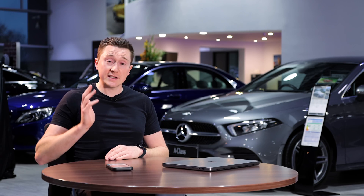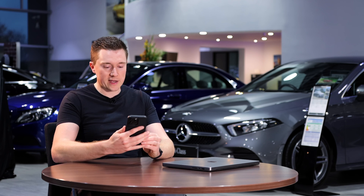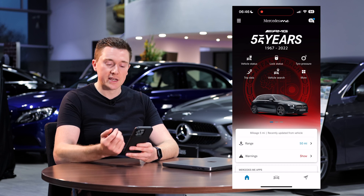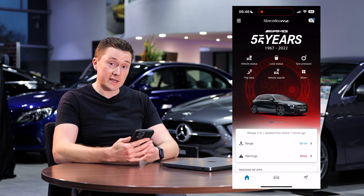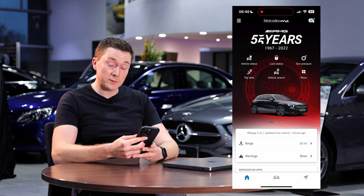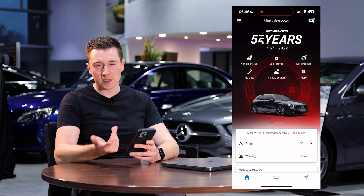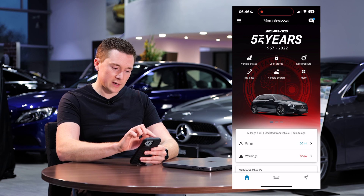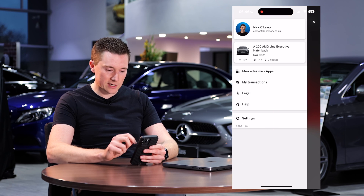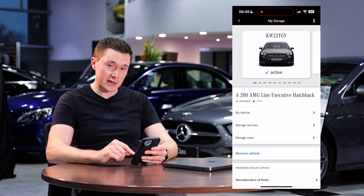Now let's show you how to set it up. To link In-Car Office it's super easy — all you need is your smartphone and the Mercedes me app. If you don't have it, head to the App Store or Google Play Store and search 'Mercedes me' to download it. Your Mercedes me ID will be your email address or mobile phone number, depending on what you used to link your car. From the Mercedes me home screen, tap the menu button, go down and select your car, and you'll see 'Manage Services'.